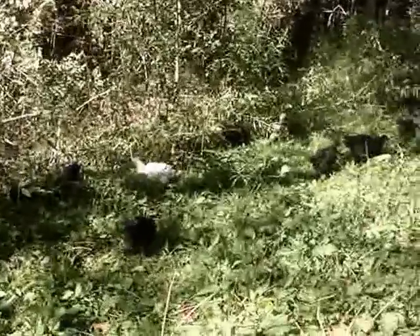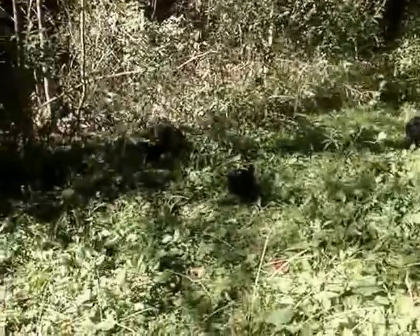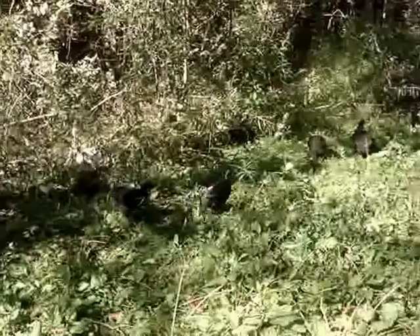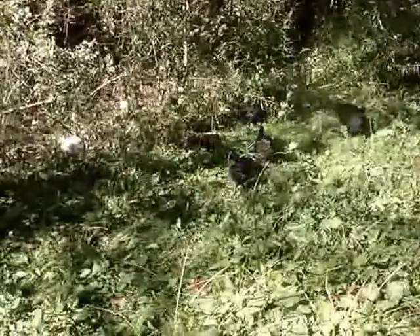I'm back here behind my bird pen with my chickies in an area where there's lots of plantain, and you can see the chickies are enjoying the plantain and other native herbs that are back here.